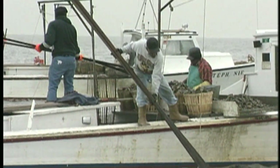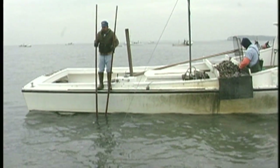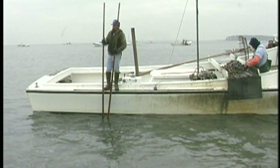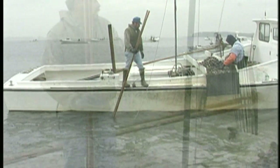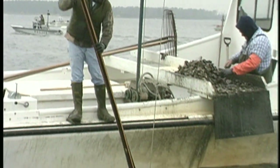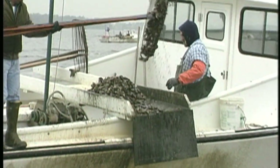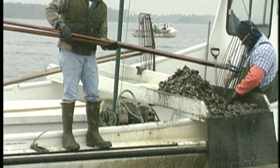They use the tongs — it's like two sticks, crossed in the middle, with a rake on each end. They pull them together, lift them up on the boat, dump them on the boat, and then cull through them. It's a hard way to make a living, really hard. I heard one guy say anybody who says he likes doing that is a liar, but people do make a living — they make very good livings out of it.